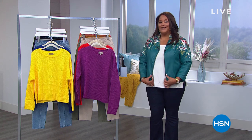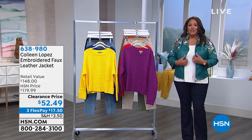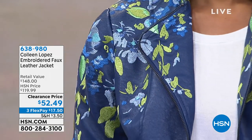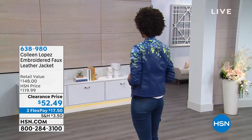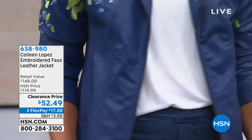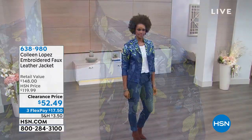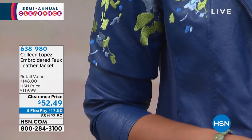Do you like the beautiful Colleen Lopez embroidered jacket I have on? It is beautiful, one of her top sellers, and it looks like a piece of art, and it's more than 50% off today. If you'd like to get this, a full presentation is coming up. I have it on in the Everglade, and Victoria is rocking it in this beautiful blue. Look at the embroidery — we're calling this navy, but it really is a gorgeous blue with those green and light blue flowers. You're talking about over 1,000 stitches that go into this embroidery work, and this was normally $119.99. It retails for $148, but clearance — it's $52 and some change, three monthly payments of $17.50 to get it home.